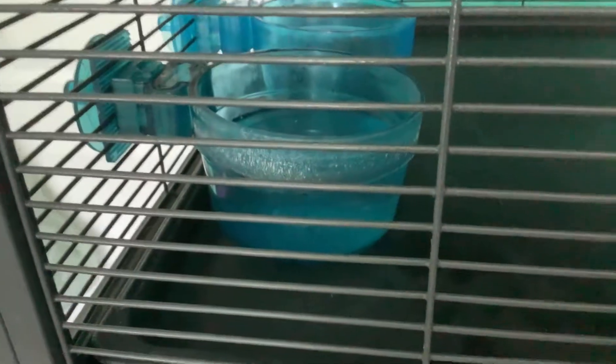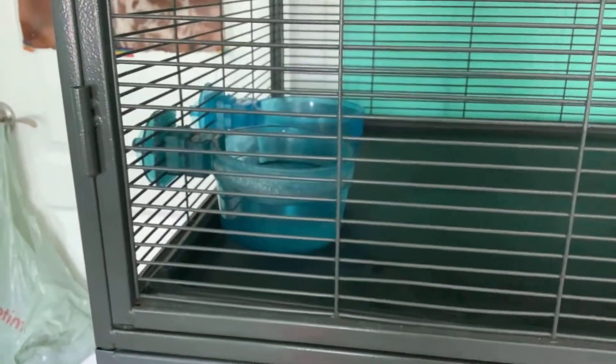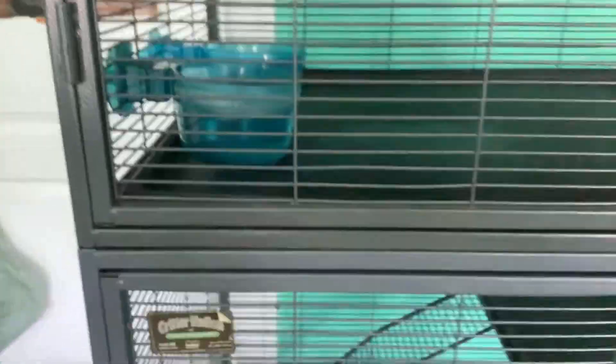Another thing you should get them is special ferret bowls. A lot of ferrets dig their water, so you need to get special bowls if they do that — ones that just have a tiny hole that their mouth can fit into so they can't dig it and get water everywhere.